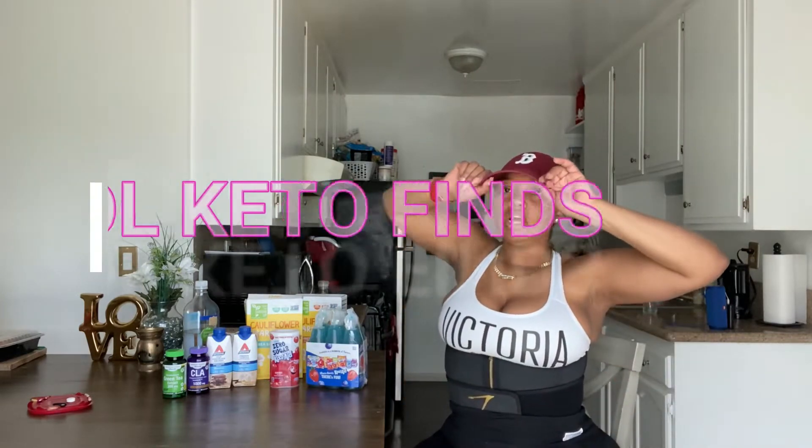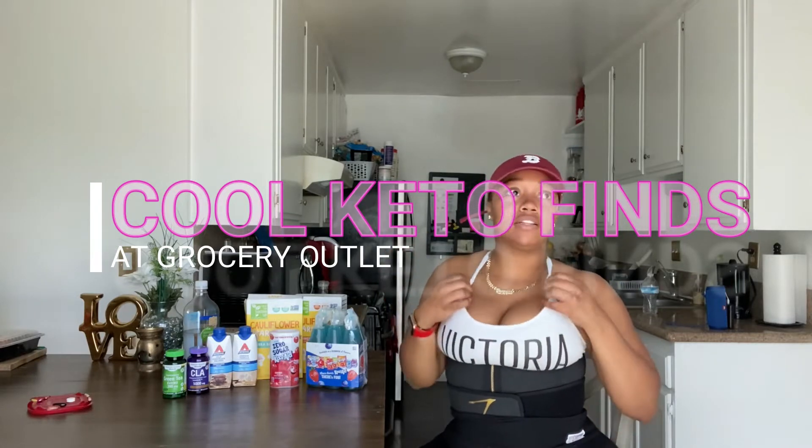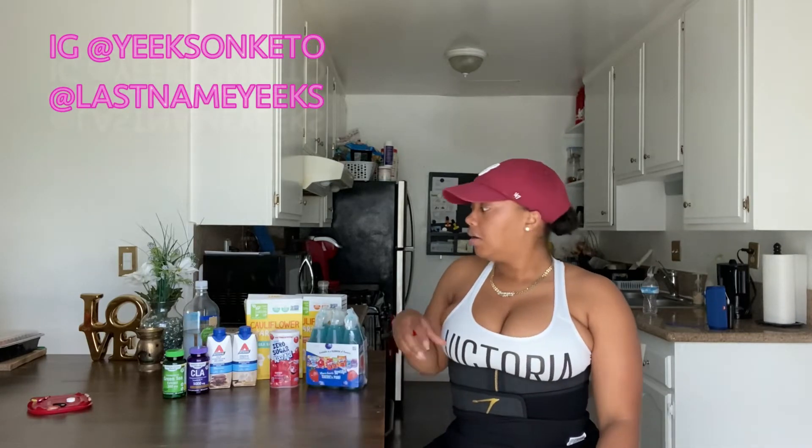Hey guys, today I'm going to show you some good keto finds that I found at Grocery Outlet. Grocery Outlet is like the 99 cent store — sometimes you'll go in and see something, but next time it's not guaranteed to be there. So I like to buy things when I see them because most of the time when I go back they're not there. I'm going to show you a few things I found that I've never seen before in any stores. Let's get right into the video.